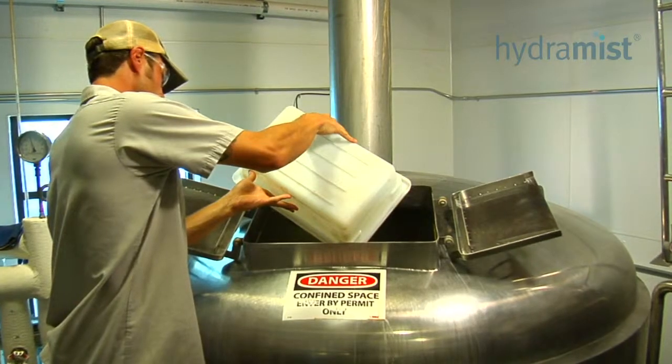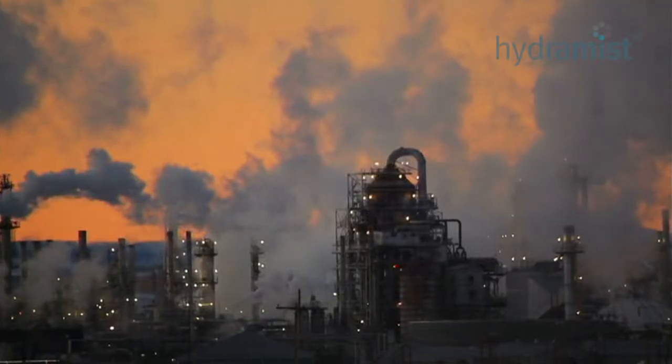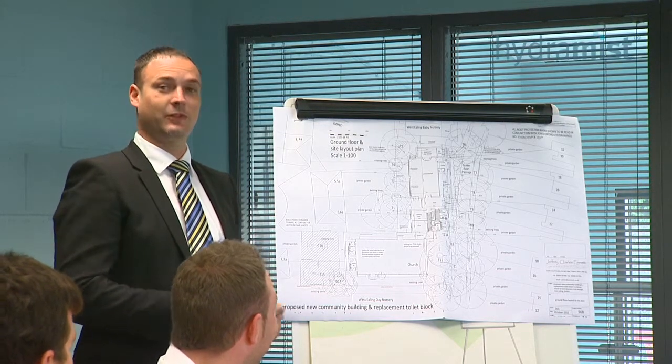Approved applications also include commercial food production, restaurants, prisons and power generation. Our links to the international standards committees ensure that the products offered are designed to be fully compliant.